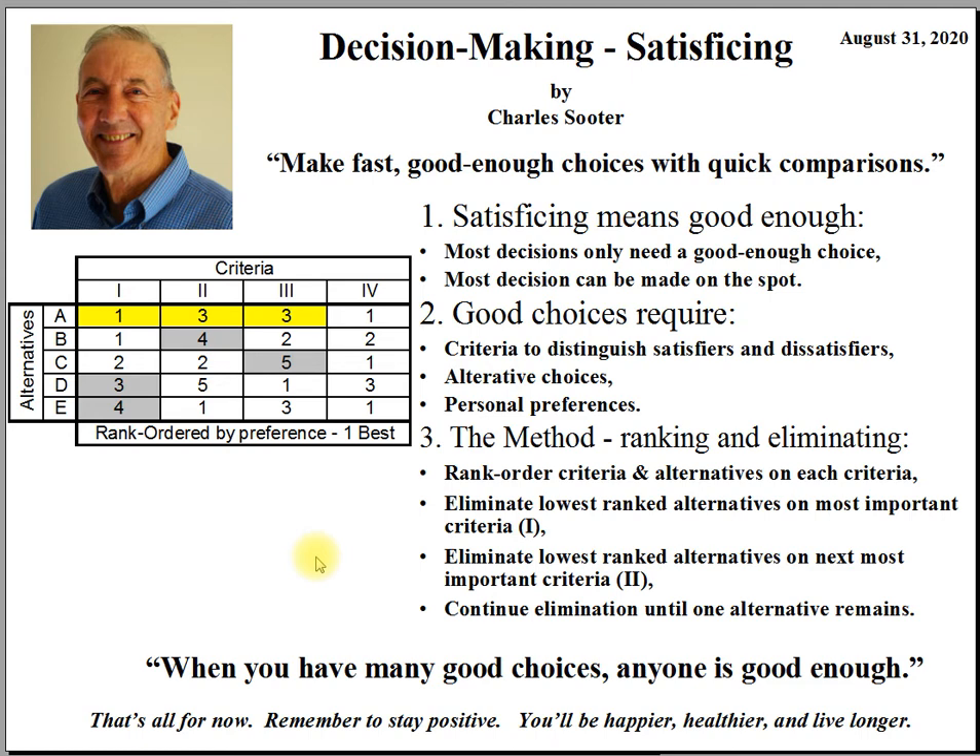The key to good decision-making is to eliminate the obviously poor choices so that only the good choices remain, then pick one of the good choices. My final proposition is that when you have many good choices and go through the process of elimination, any one of them is good enough. That's all for now. Remember to stay positive — you'll be happier, healthier, and live longer.